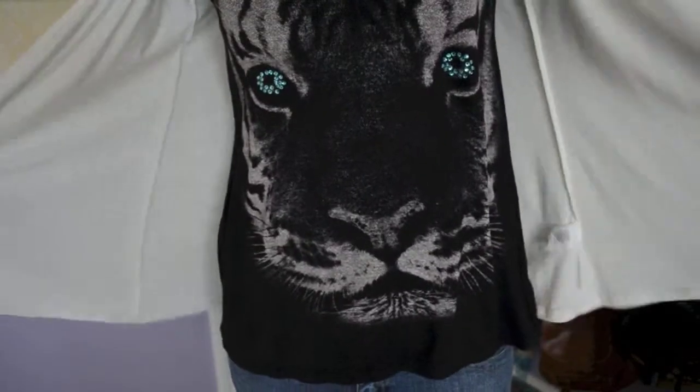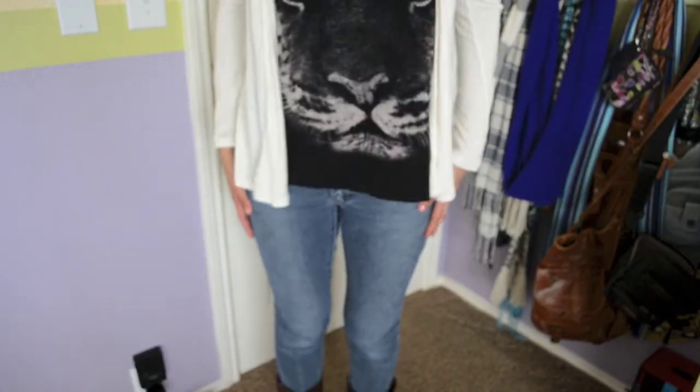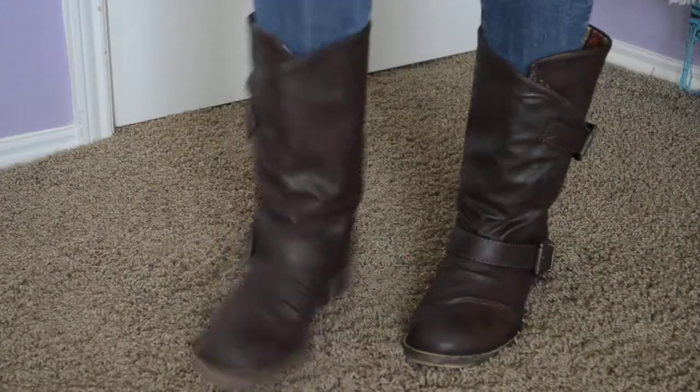The cover-up has this really cool lace pattern on the back and it's just flowy and long-sleeve and I love it. And then I'm wearing a pair of hydraulic skinny jeans along with my combat boots that I got for Christmas.